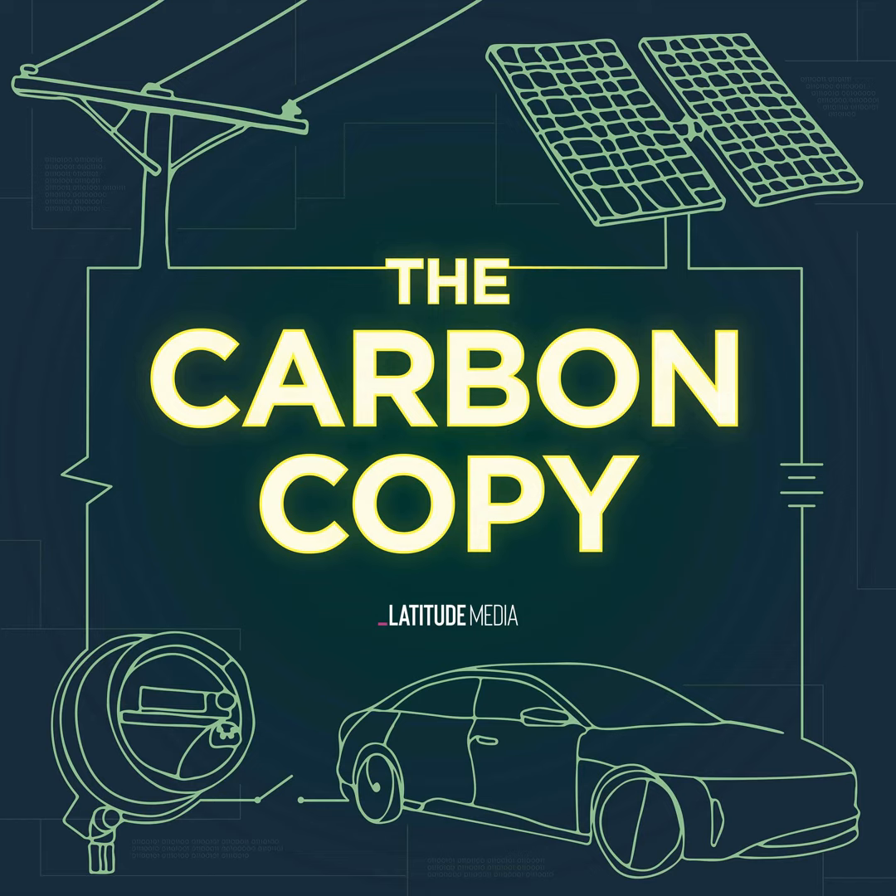This is a branded podcast from Latitude Studios. In the early 2000s, Steve Cotton ran a company serving the fast-growing data center industry with backup battery systems.